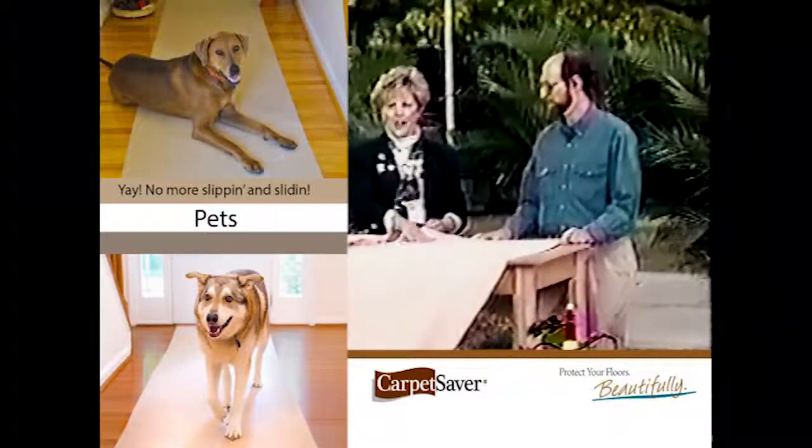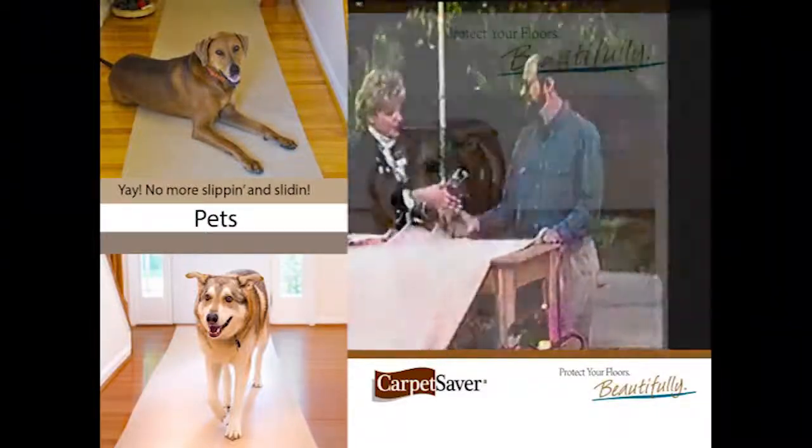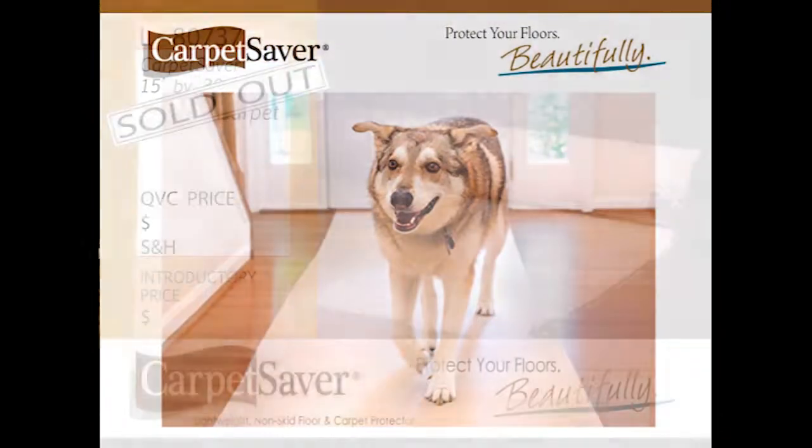Think about it — it's going to help you save the life of your carpet or your floor. The carpet saver is now sold out.